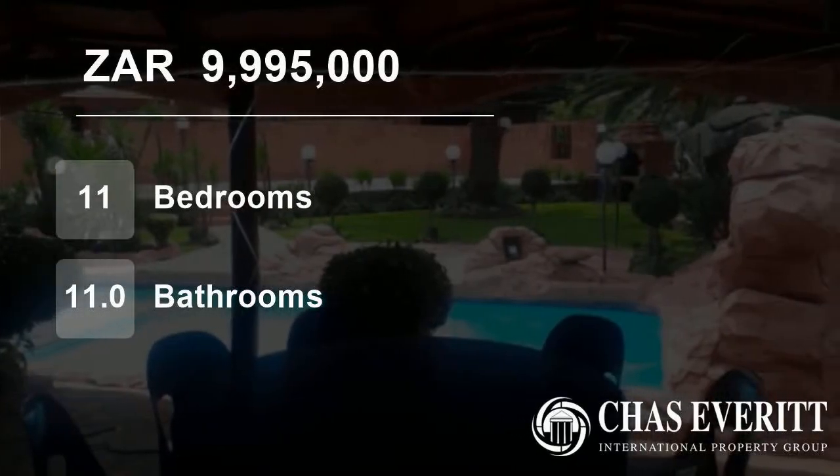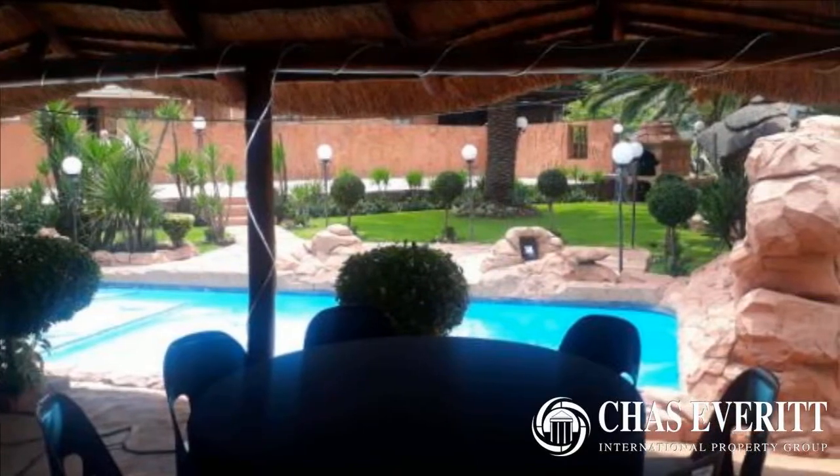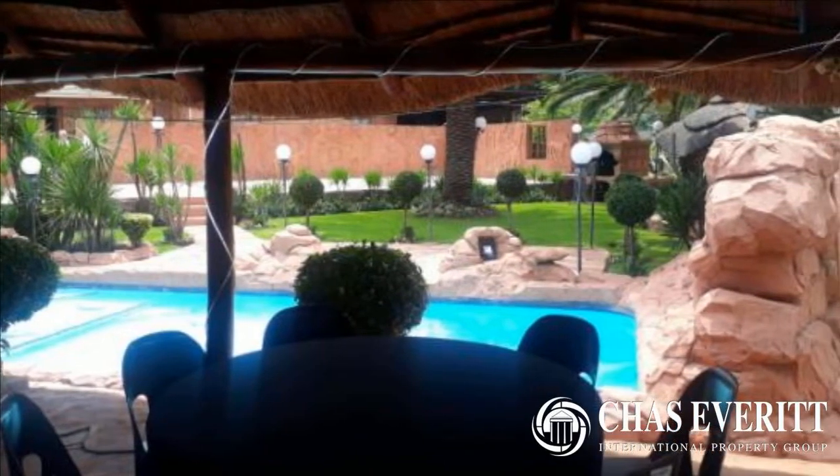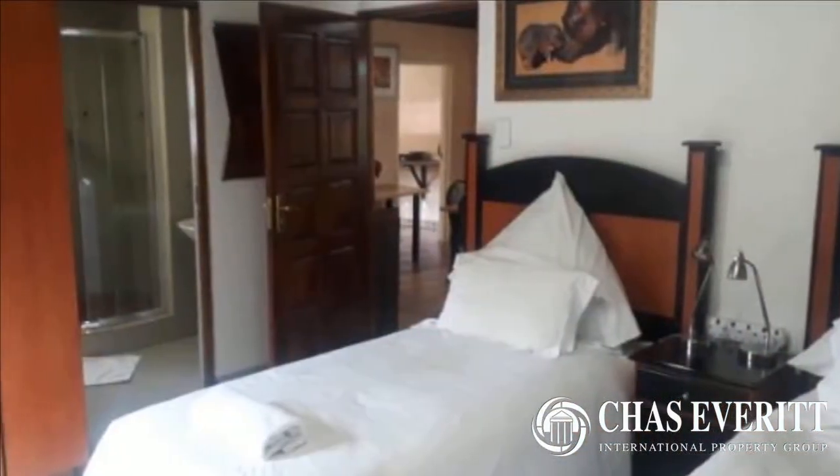Welcome to this 11-bedroom house for sale in Eastleigh Ridge, Edinburgh, Gauteng, South Africa, for 9,995,000 Rand. Executive Guest House near Airport.